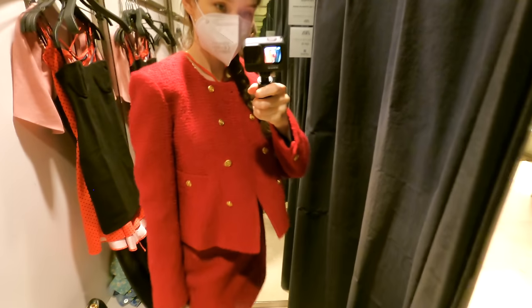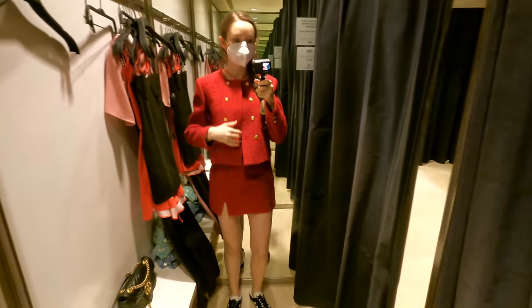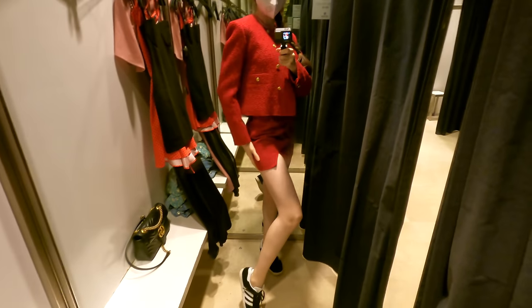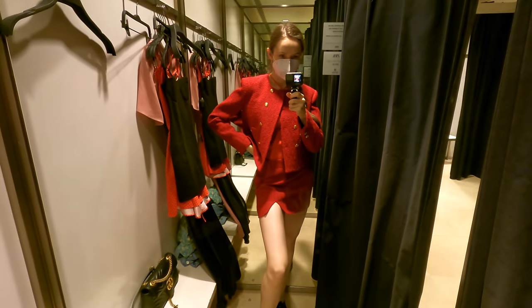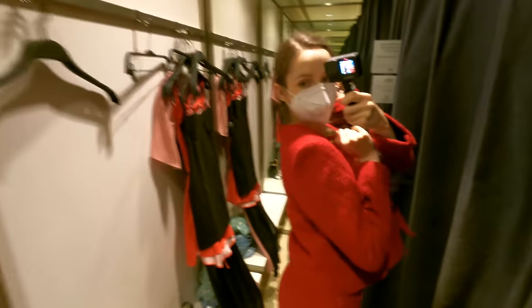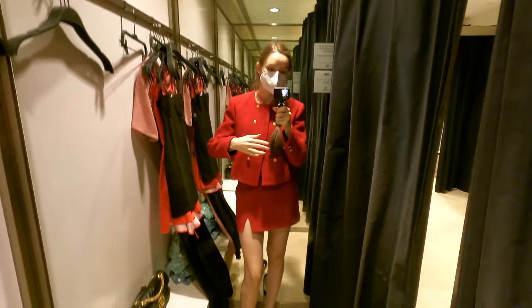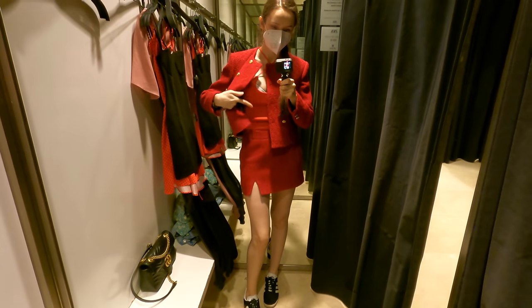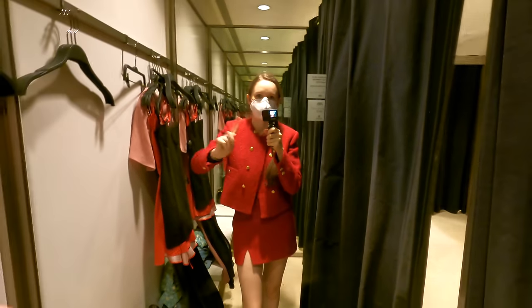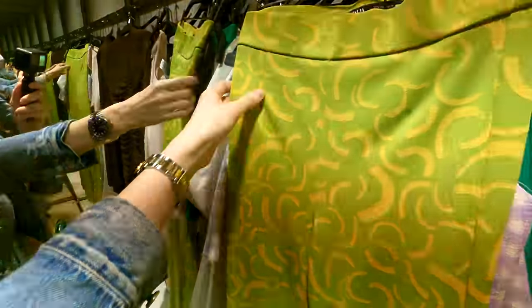I kind of like it, but there is something off about this jacket and I can't really tell you what. Probably there are ways I could style the jacket — a pair of jeans, blue jeans, white jeans — but not with this skirt and top. Help me out with this one. I have no idea how to wear it.